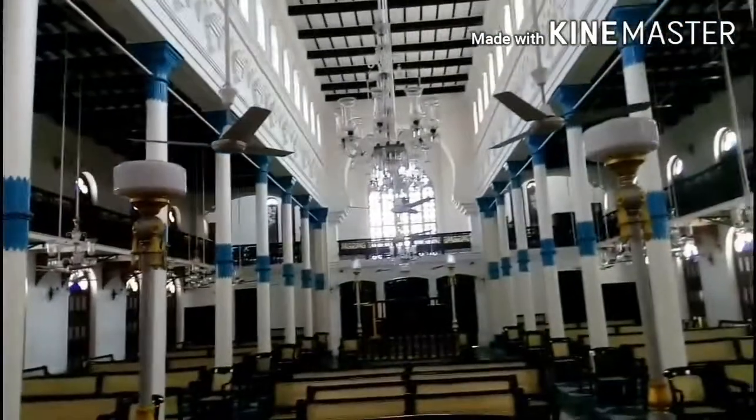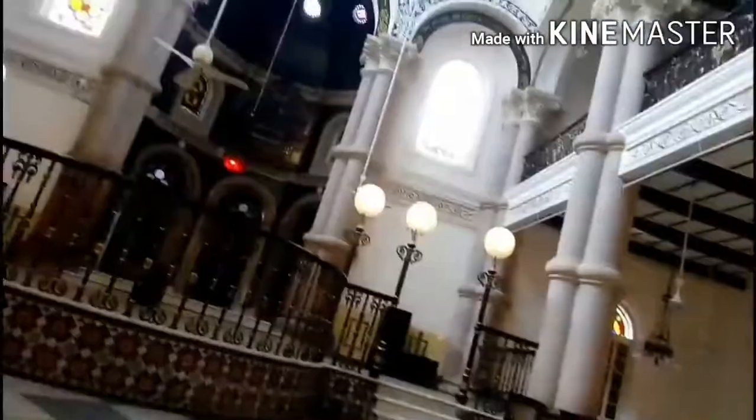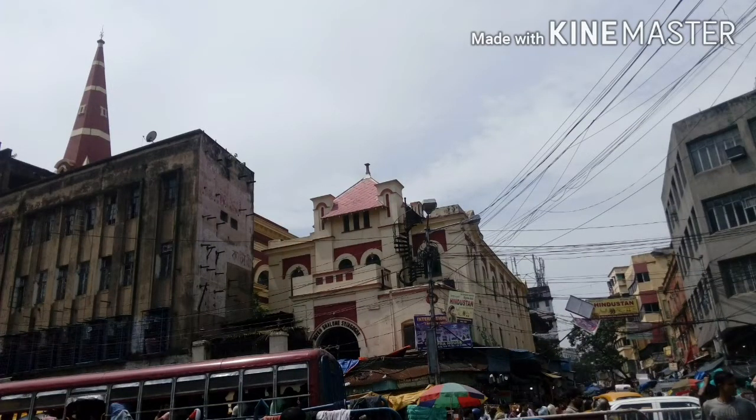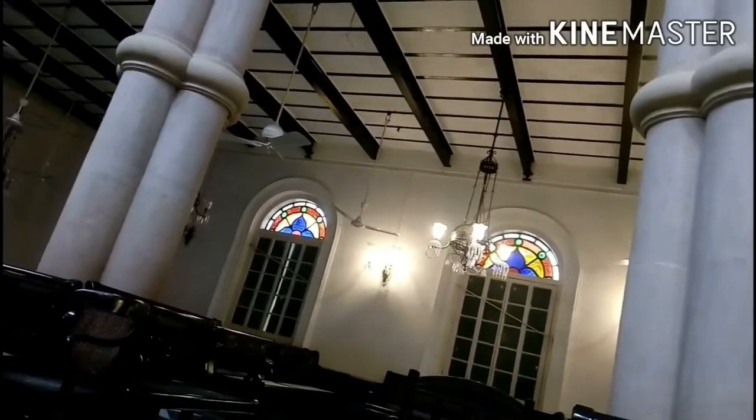I hope you all have found Shalom in Beth El Synagogue. Now we are going to Magen David Synagogue. Magen David, or the Shield of David Synagogue, is located at the junction of Bravan Road and Canning Street in Kolkata. It was built in 1884 by Elias David Ezra in memory of his father David Joseph Ezra.